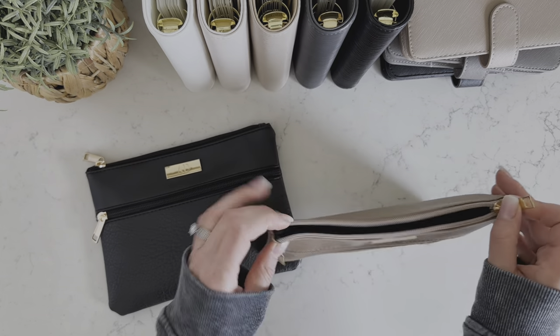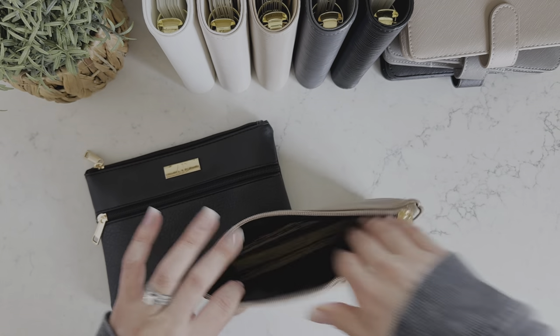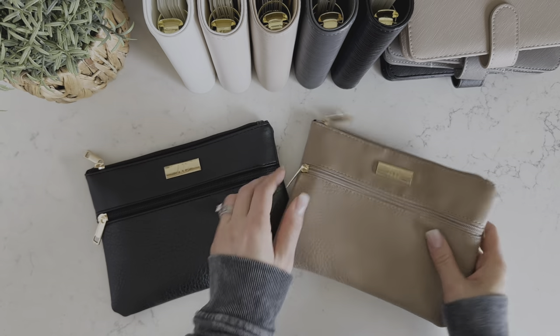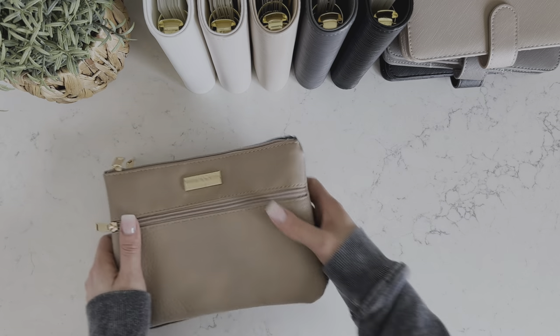I'm actually filming my cash stuffing after this. These restocked in three colors: the steel, which is kind of like a gray color, and then the black and the beige. So these are restocked.